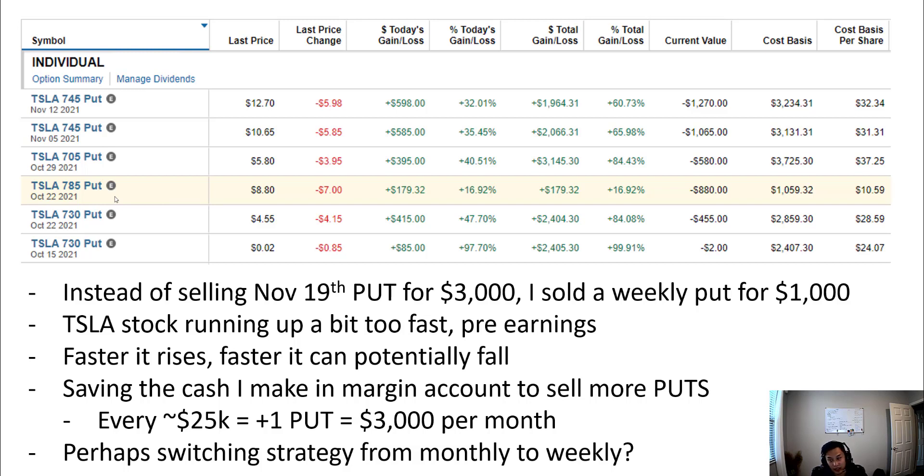One thing I'm slightly concerned about is that the stock price ran up a lot today — the faster the stock runs up, the faster it can decline, which isn't great if you're selling puts. So I have that in mind. My strategy is to hold the cash I'm making from selling these puts as cash in margin, and use that to be able to sell more puts.